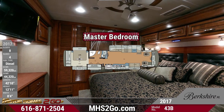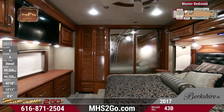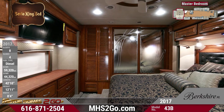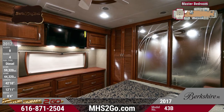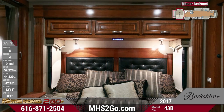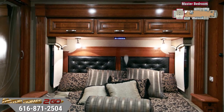The master bedroom treats you like royalty with a Serta King bed with designer bedding and pillows and a hardwood headboard with padded insert. Storage abounds with a large dresser, mirrored wardrobe, and overhead cabinets. Relax in bed while you watch the 32-inch LED TV. Equipped with a stackable washer-dryer unit, you'll have complete laundry capabilities right on site 24-7.